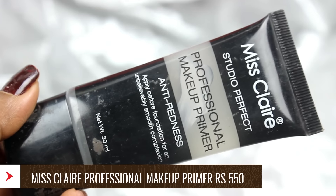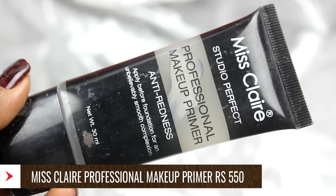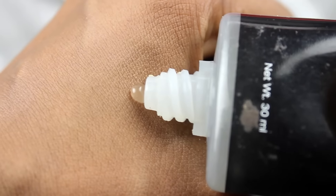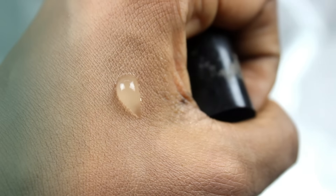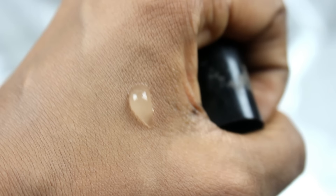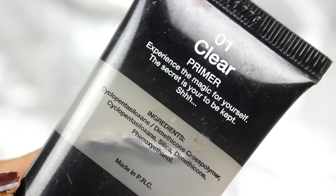The Miss Clare Studio Perfect Primer looks like a NYX Primer dupe in terms of packaging. Its price is around Rs.550 and you get 30ml of product. Its consistency is like rice water — slightly thin. This is a silicone-based primer that mainly smooths out your face and lasts makeup longer. It does not make a huge difference on fine lines, but the silicone smooths your skin and makes it really soft. It lasts makeup for at least 4-5 hours. There are many variants and some color options available.